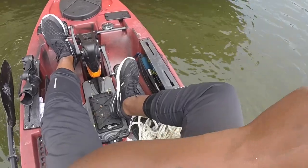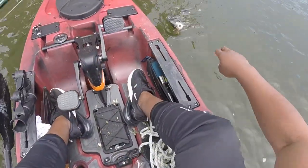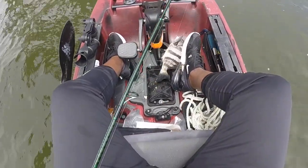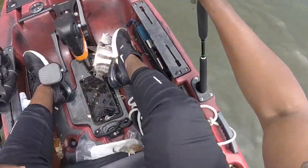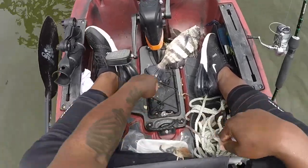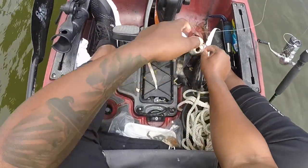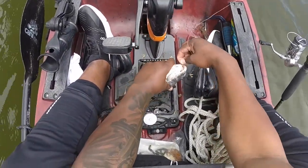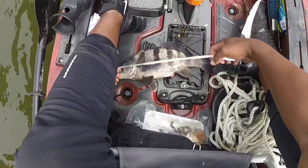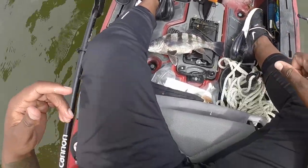There he is — come on, get up here! Nice drum. That's a keeper drum! Not the size I came out here for, but I'll take it. North Carolina black drum have to be 14 inches minimum to keep. There is a slot fish — maximum size is 25 inches, though I think you can keep one over 25. That's 10 a day per person. He's 14 inches on the nose — perfect size to keep. He's coming home.